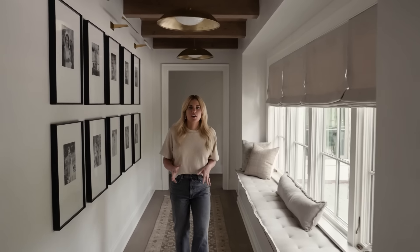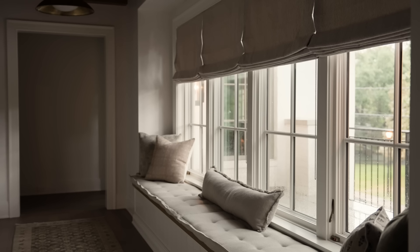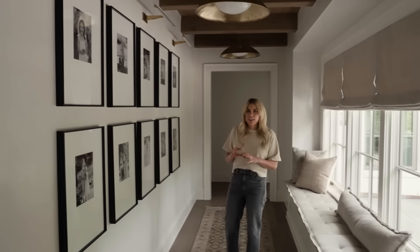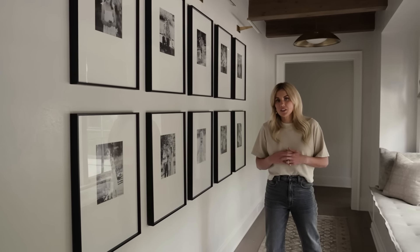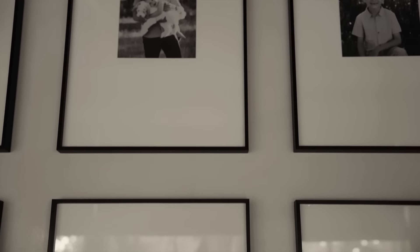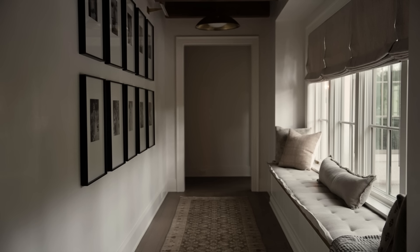We walked through this really great hallway on the way to the kids' spaces. Whenever we have a hallway with a long stretch of wall — whether in a large home or a small home — this is the place where we feature family gallery walls. We're typically choosing a color palette for the photos, maybe all black and white or from one family shoot so the colors all work together. That's a great way to make things feel cohesive unless you're going full eclectic gallery wall. It's a no-fail approach.